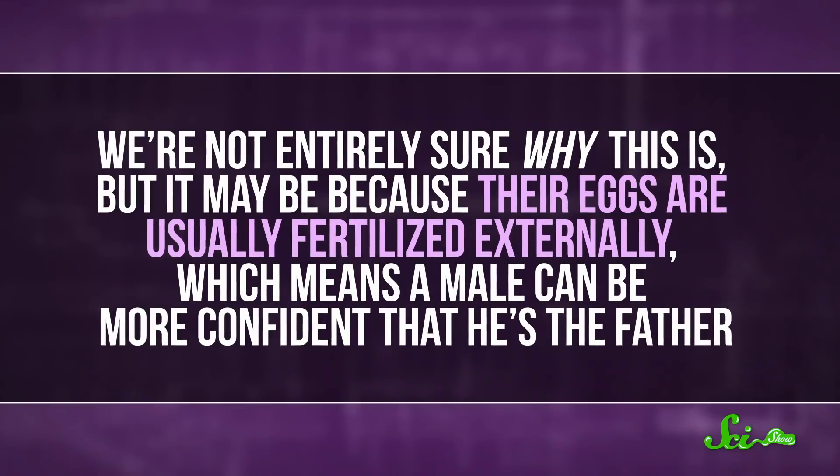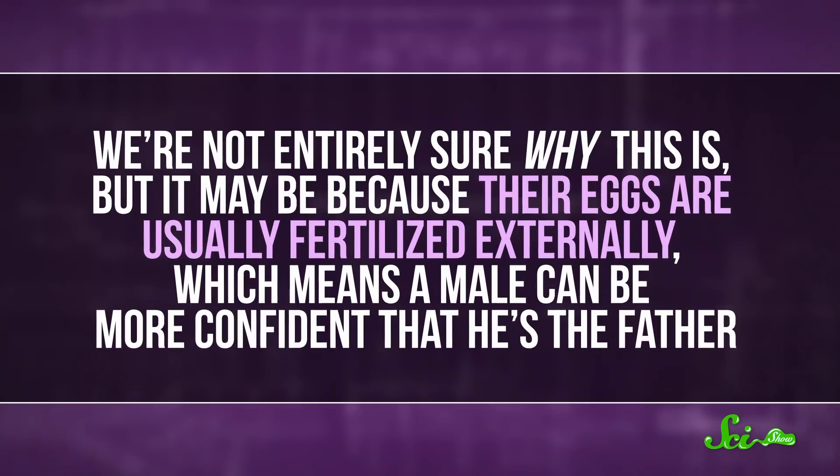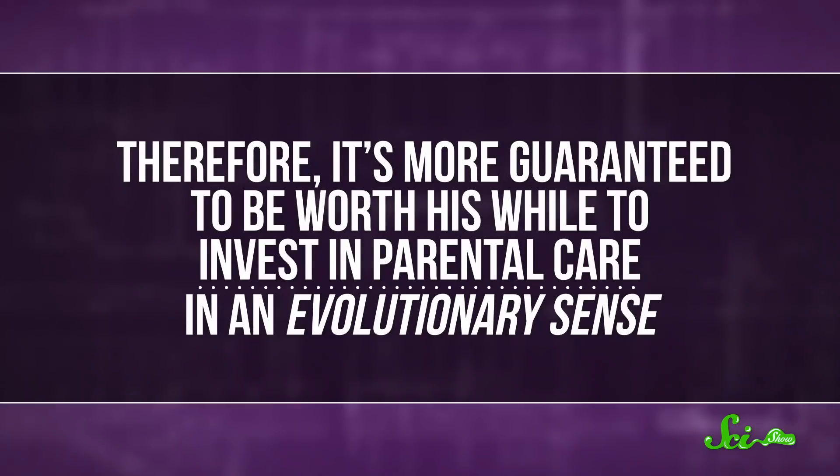We're not entirely sure why this is, but it may be because their eggs are usually fertilized externally, which means a male can be more confident that he's the father. And therefore, it's more guaranteed to be worth his while to invest in parental care, in an evolutionary sense.